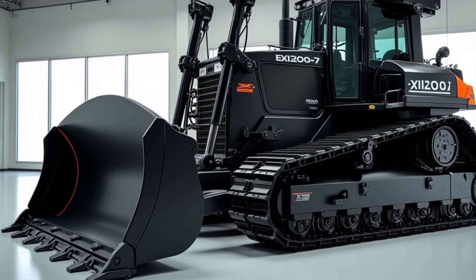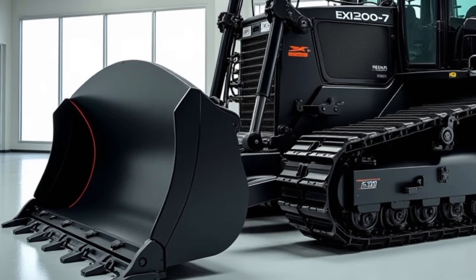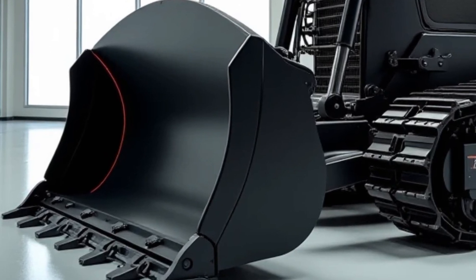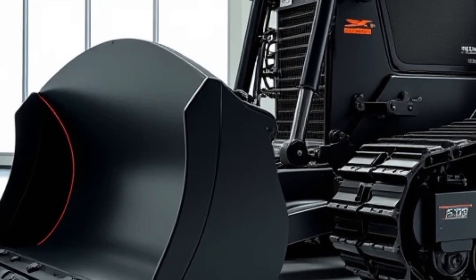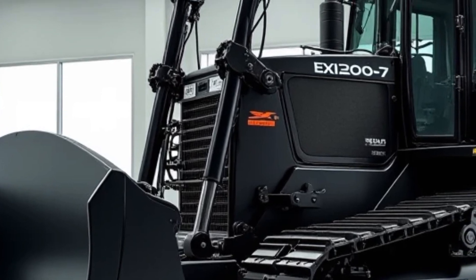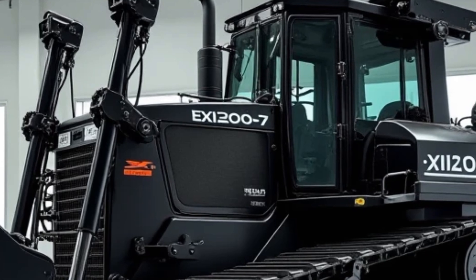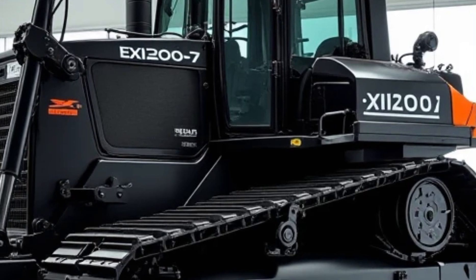Welcome back to the channel. The Hitachi EX1200-7 is a powerhouse in the world of heavy machinery, and today we're diving deep into what makes this bulldozer a true game changer in the construction and mining industries. With its robust design, advanced technology, and unmatched performance, the EX1200-7 is built to tackle the toughest jobs — whether you're moving massive amounts of earth, clearing land, or working on large-scale mining operations. Let's take a closer look at its features, capabilities, and why it stands out in the competitive market of heavy equipment.